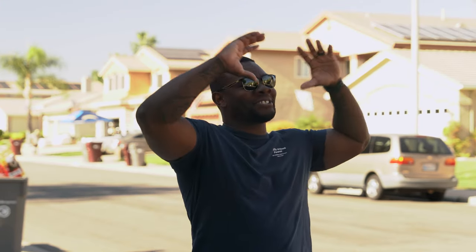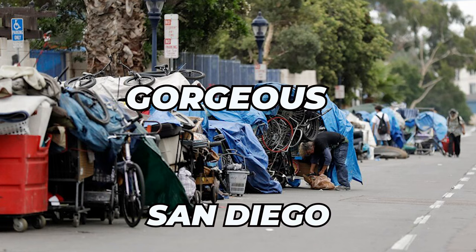Welcome back everybody to Real Sales Dynamics. We are out here in gorgeous San Diego today. On this week's episode we're going to teach you a couple of simple tips that are going to get you ahead of 99% of door-to-door sales reps. Let's get it.